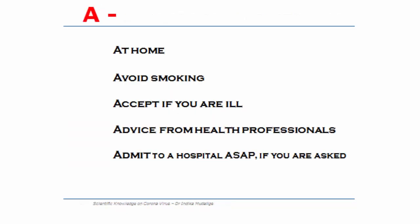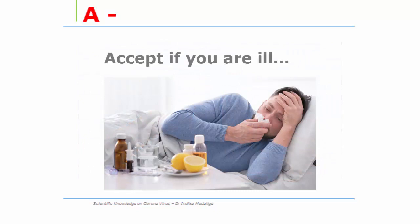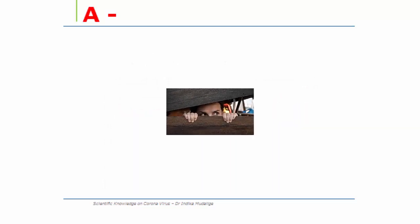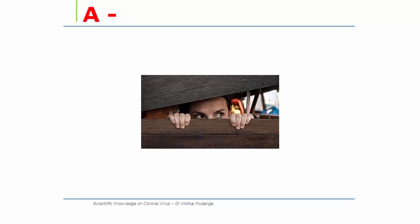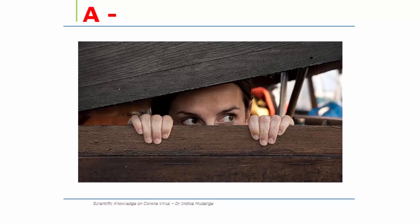A — stay at home and be self-isolated from others in the household if you feel unwell. Avoid smoking. Accept if you are ill — remember this thoroughly. If you have any of the corona symptoms, you need to accept the fact that you are ill. Don't be in denial. Don't play hide and seek games — this is not the time for that. Remember that later presentations always associate with more complications.